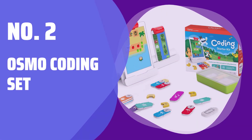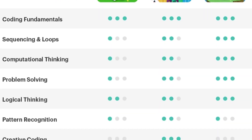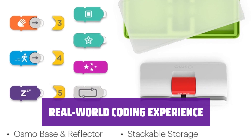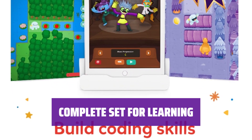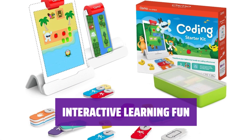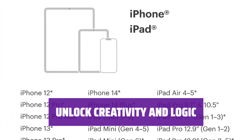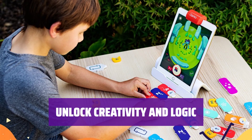Number 2: Osmo Coding Set. Embark on a coding adventure designed for grade schoolers — learn the basics of coding with colorful blocks. Create codes in the real world and see what you can do on your screen; unlock endless possibilities. Includes the Osmo Base and Reflector for iPad, 31 coding blocks with storage, and 3 fun games — everything you need to start coding. Experience interactive and engaging learning with hands-on coding activities. Develop creativity and logic skills while stimulating imagination and problem-solving abilities.